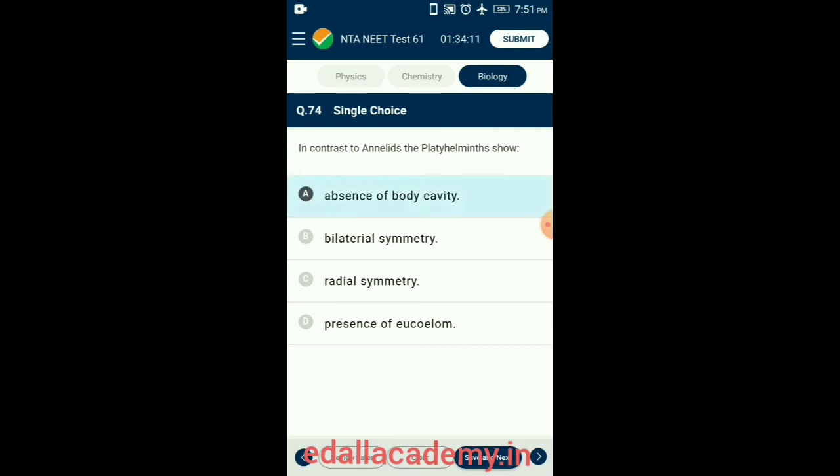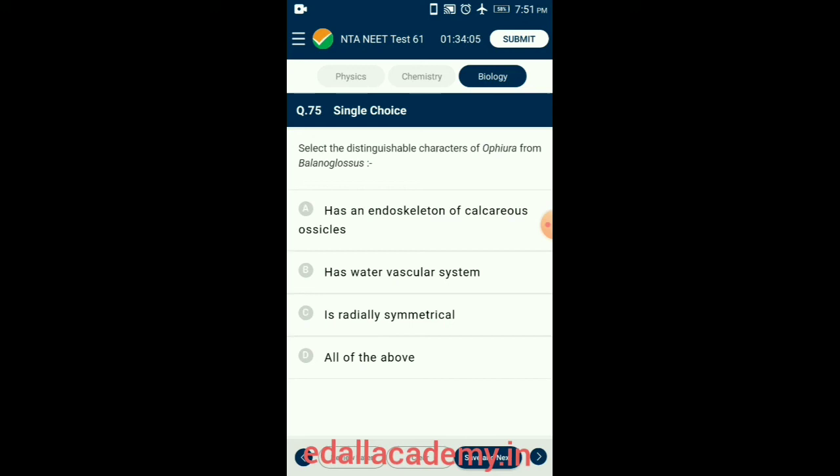Question 75. Select the distinguishable characters of Ophiura from Balanoglossus. All of the listed characters are common under the phylum Echinodermata (example Ophiura), but hemichordates (example Balanoglossus) are bilaterally symmetrical animals and do not show the above characters. So the answer is option D: all of the above.